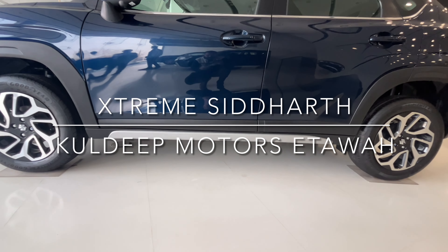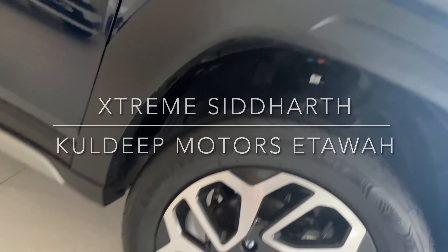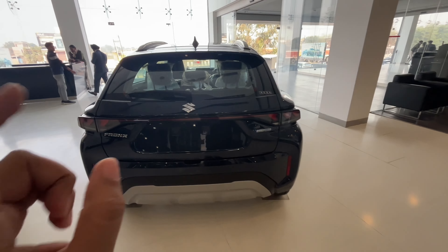If you are talking about ground clearance, you can see the ground clearance here. Goodie Air tires are fitted. From the rear, the profile is very good.